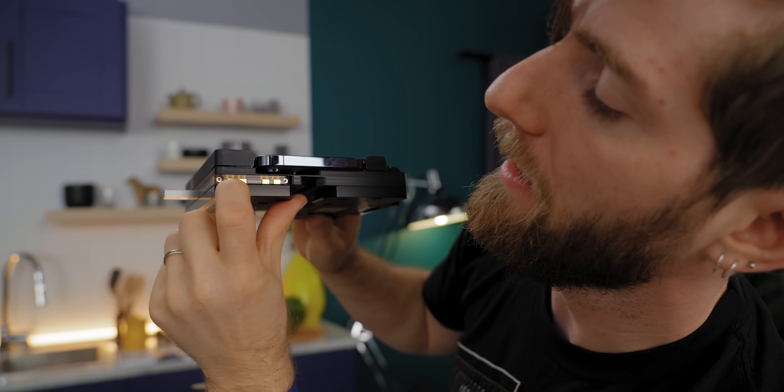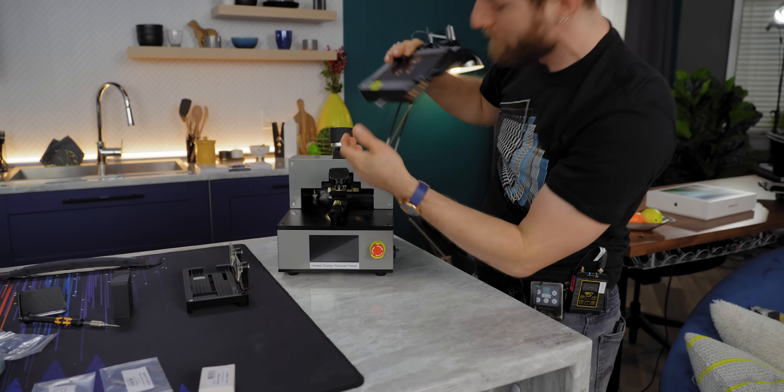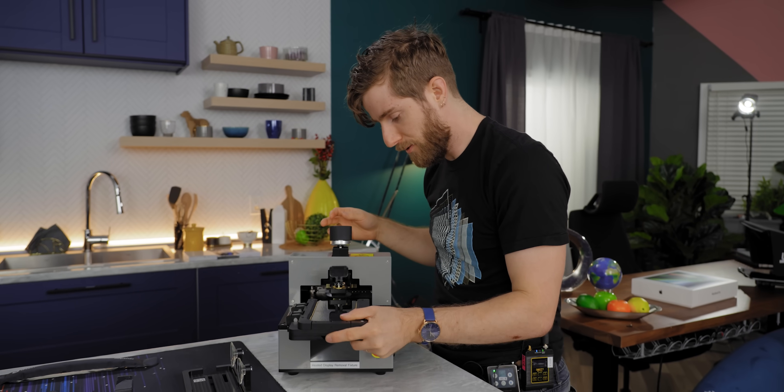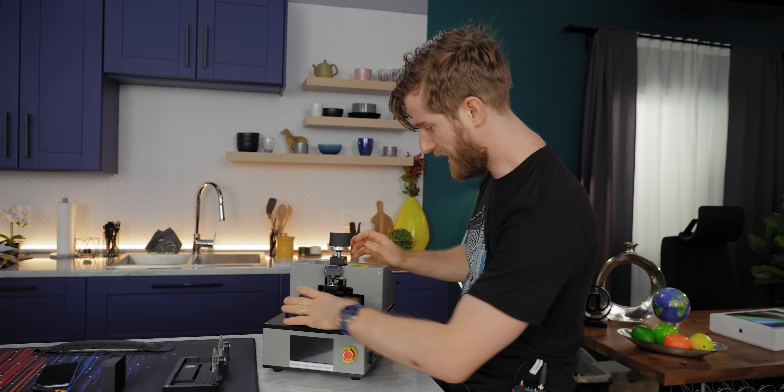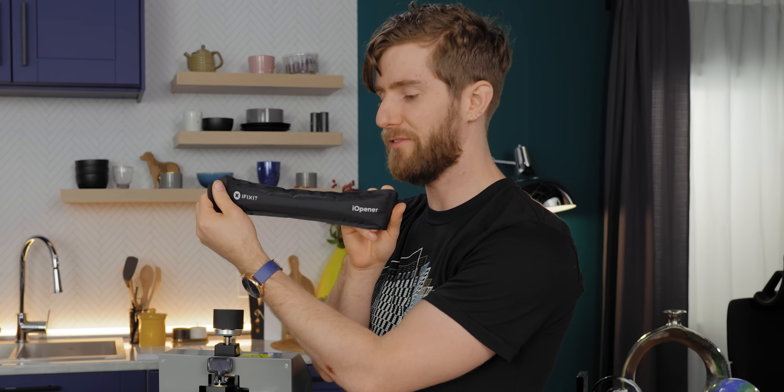These are the contacts for heating up the whole assembly. The lock mechanism is impressive — no offense to iFixit, but it kind of makes the iOpener look like a caveman tool.